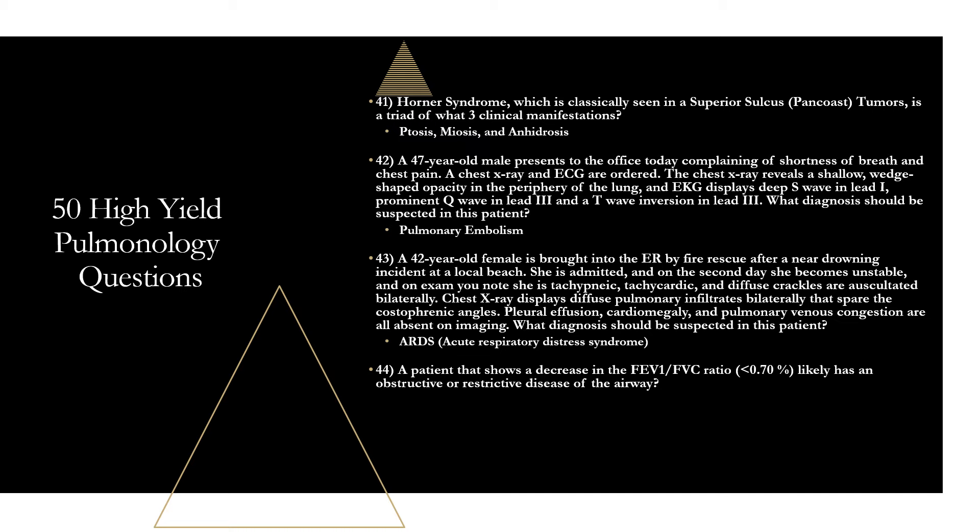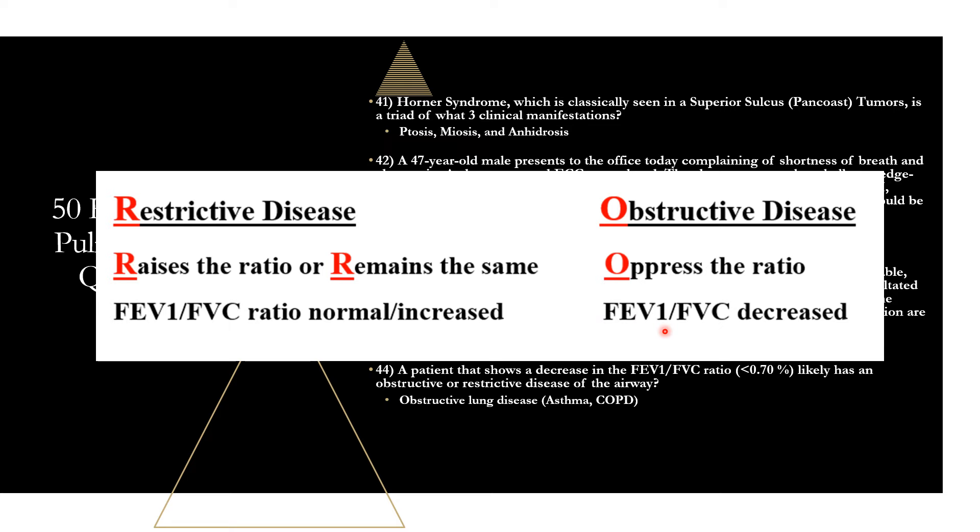Question forty-four: a decrease in the FEV1/FVC ratio below 0.70 indicates obstructive lung disease like asthma or COPD. Mnemonic: obstructive disease oppresses the ratio — FEV1/FVC is decreased. Restrictive disease has a normal or increased FEV1/FVC ratio — R stands for raises the ratio or remains the same.